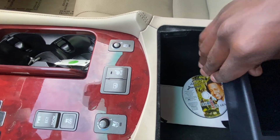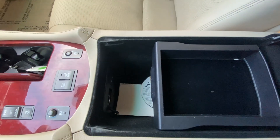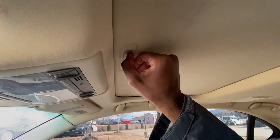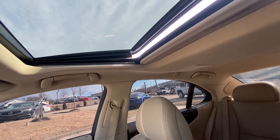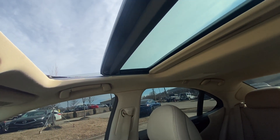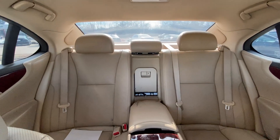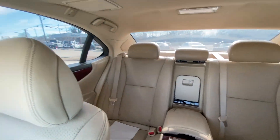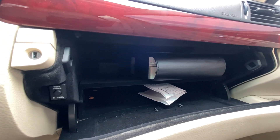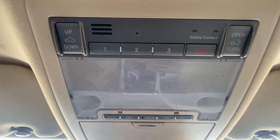We have a nice center console cubby with a moving tray that can be scooted out of the way. We have our USB and aux input down there along with the 12-volt outlet. And we have our power sunroof, which we can one-touch tilt or slide open and close. There's our glove compartment with owner's manuals — I like how they really utilized the space. And up there we have a universal garage door transmitter.